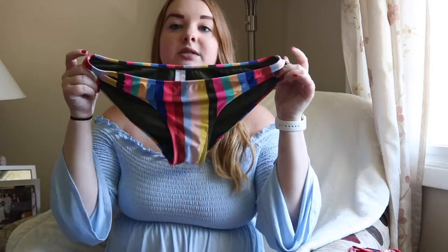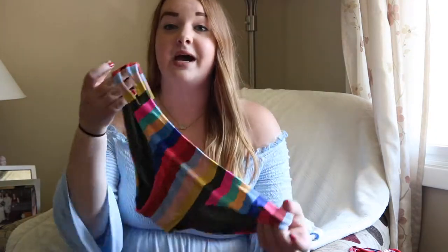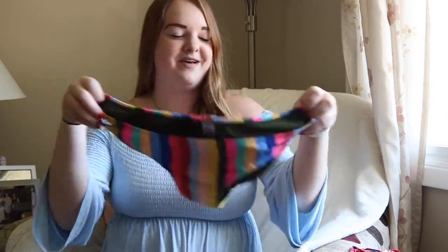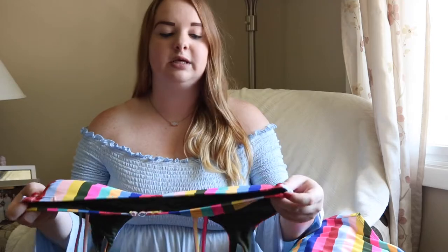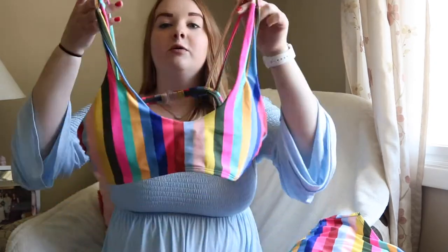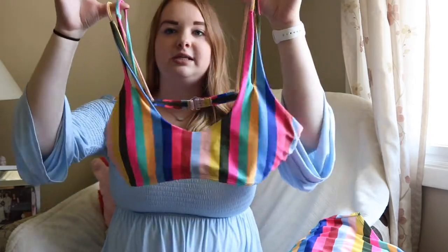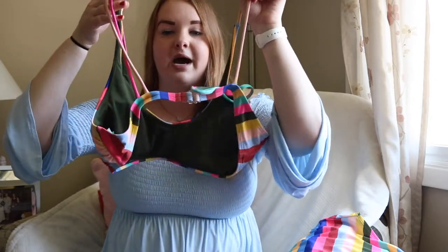The first swimsuit I got has a striped multicolored bottom and I like the side of it because it has a slit so you can see a little skin. Then the top is really in season right now — it goes straight forward and also has slits in the sleeves with that striped multicolored pattern and army green in the back.